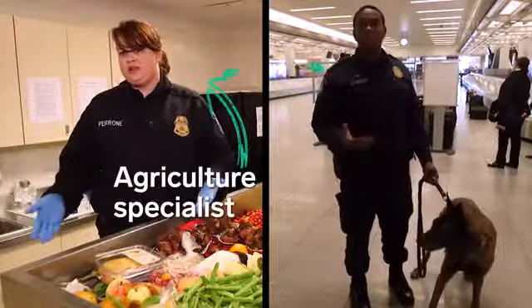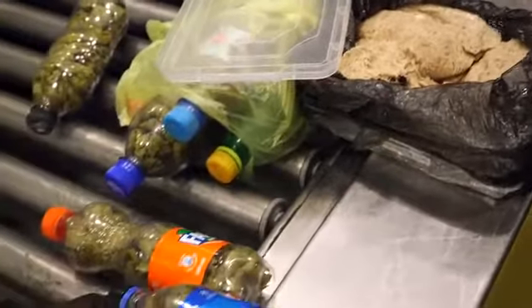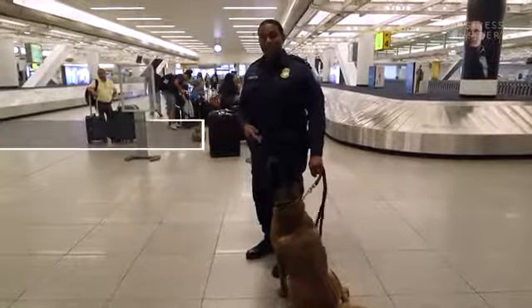Officers like Steve, and agriculture specialists like Ginger. Their job is to find, seize, and destroy millions of items each year that don't belong in the United States. It's a big job, and sometimes it requires a sidekick — a sidekick on four legs.